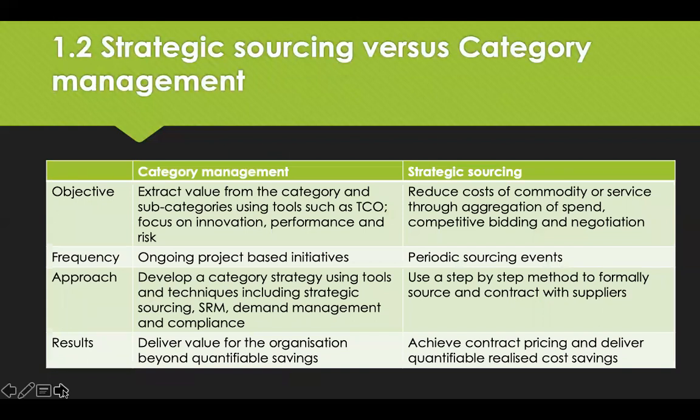Here is a summary of strategic sourcing versus category management. It's worth taking a moment to pause and compare these two different approaches.